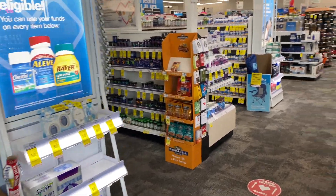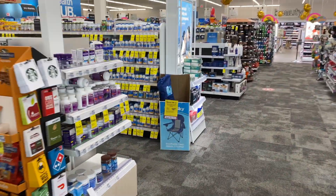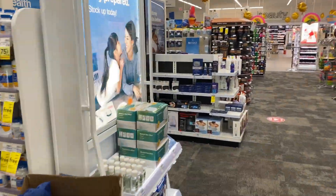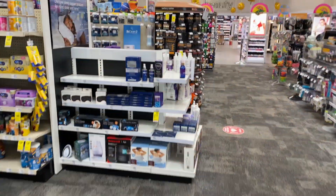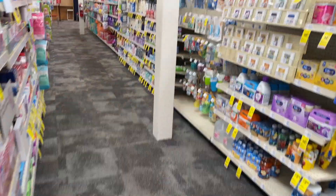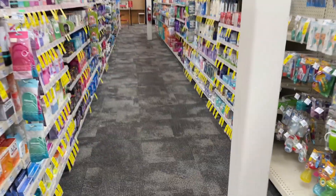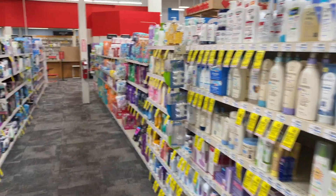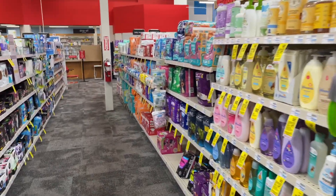CVS coupon matchups for deals starting Sunday, May 16th, 2021, valid until May 22nd, 2021. Hi guys, thank you so much for watching my videos. If you are new to my channel, welcome. We are here inside my favorite CVS. We're going to go over the coupon matchups and deals that are available to us starting on Sunday.